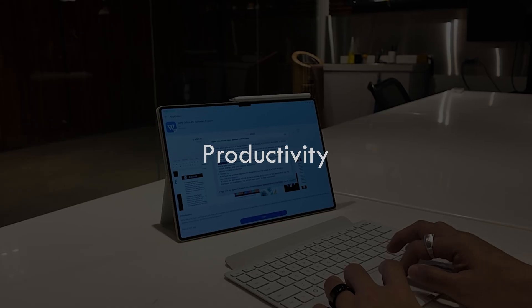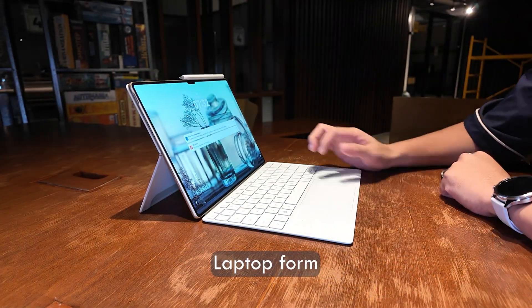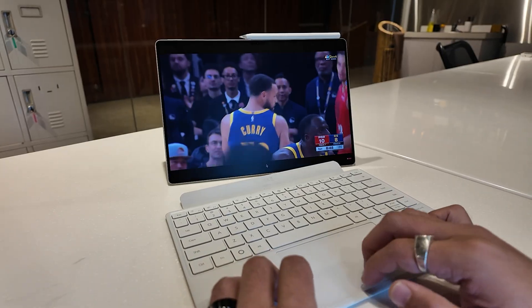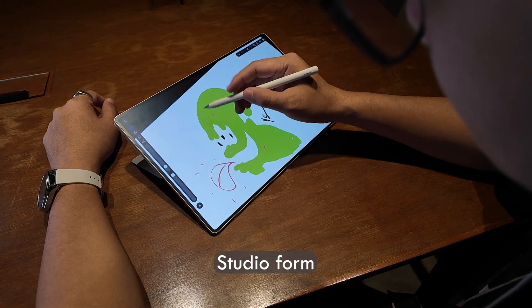Now let's talk about productivity. This tablet is designed to be a true workhorse. The multitasking capabilities are fantastic. You can easily juggle multiple apps and files, and the detachable keyboard and M Pencil take it to the next level — so it really feels like you're working on a full-fledged PC.